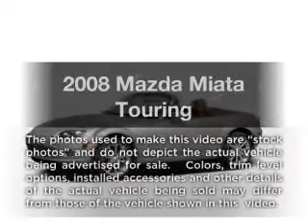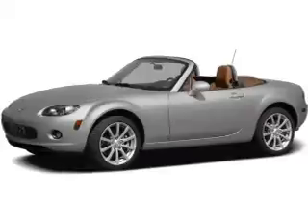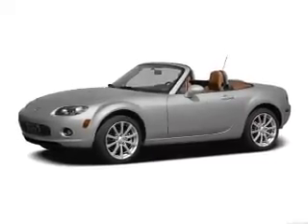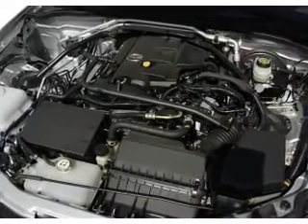Imagine yourself in this 2008 Mazda Miata — everything you need under one roof with this great vehicle. With an efficient four-cylinder engine, the powertrain includes rear-wheel drive, driven by a six-speed automatic transmission.